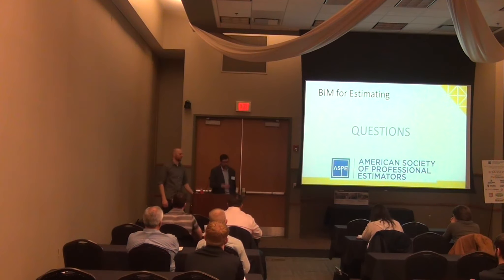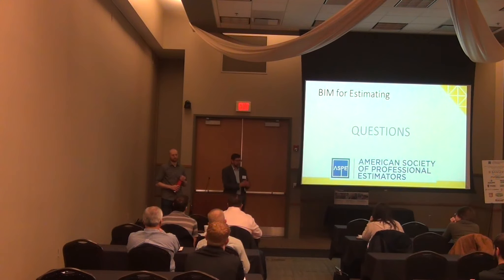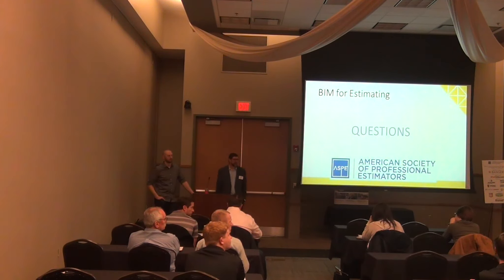We're working on a project right now where the SD estimate and DD estimate are due at the same time as the documents. So we're estimating live through BIM 360, where they're giving us access to the models as they make changes and we can just pull them down. There's a little bit of trust involved — we've reiterated that we're not changing or modifying the model, just using it for reference.